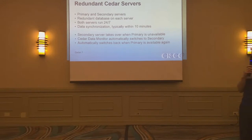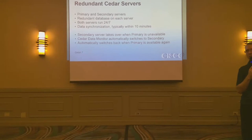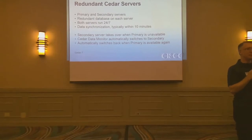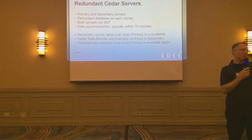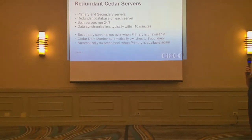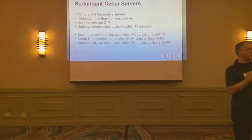If for some reason the primary goes down — whether that's power failure or a crash — the most common reason is system updates pushed by the IT group. So the primary goes down, secondary is still running and it takes over, right into the PLC. The Cedar data monitor running in the control room also sees the primary went down, switches over to secondary, and there'll be an alarm saying you've switched over to secondary, you're okay. When the primary comes back up, it'll take back over, pop into the PLC. The Cedar data monitor will automatically switch back to the primary. It is meant to be as seamless as possible.